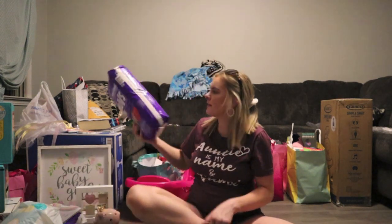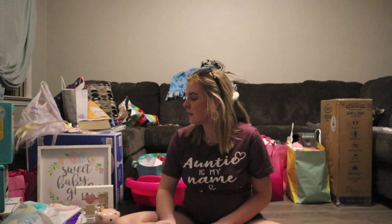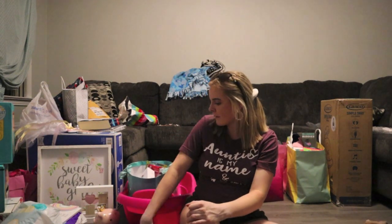We have Levi's size one diapers. Let me know down below what your favorite brand of diapers is. I've used Parents Choice and Huggies on my oldest and I really like the Huggies — I like the extra padding in them.